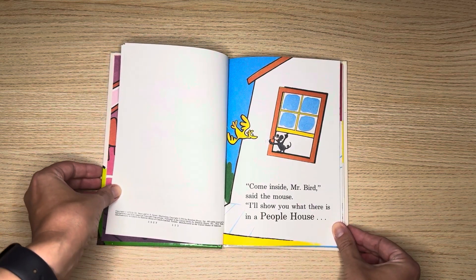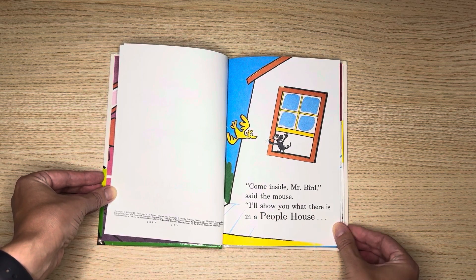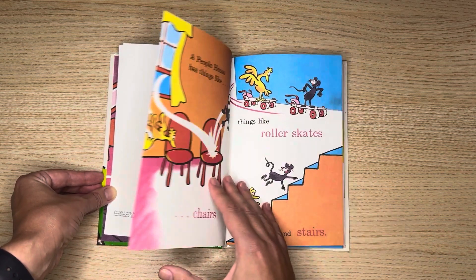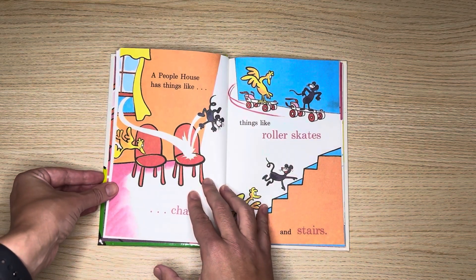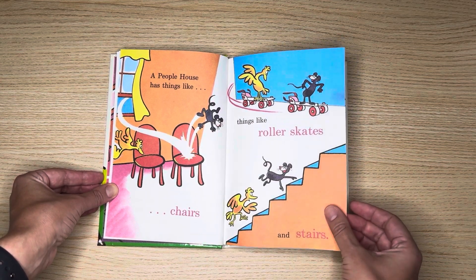Come inside, Mr. Bird, said the mouse. I'll show you what there is in a people's house. A people's house has things like chairs, things like roller skates and stairs.